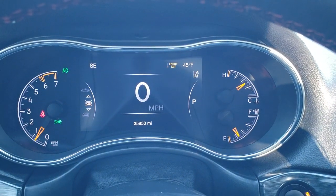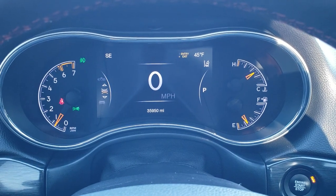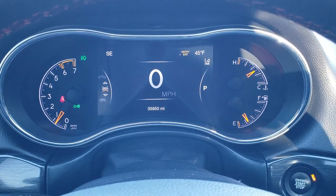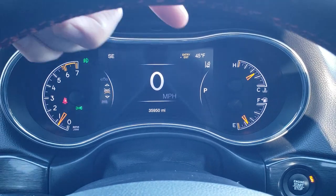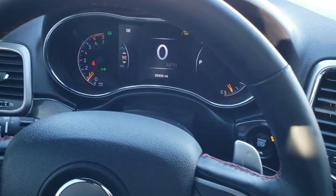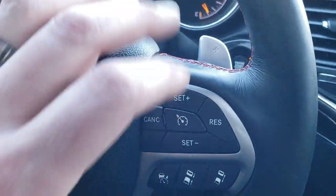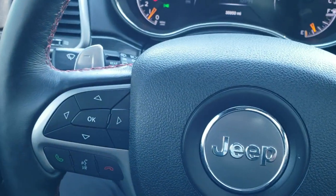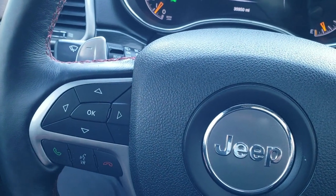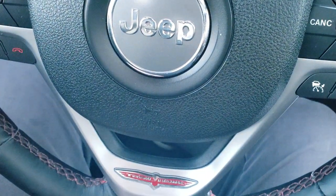As we hop inside the vehicle, you can see that this one has 35,950 miles. You get these 7 inch LCD displays with the digital speedometer, outside temp, and compass display — you can change those corners to read whatever you'd like. It has the heated leather-wrap steering wheel with red stitching. Here are your adaptive cruise controls, your normal cruise controls, paddle shifters, information center controls, and Bluetooth audio controls. You do get the little Trailhawk badge on the bottom of the steering wheel.